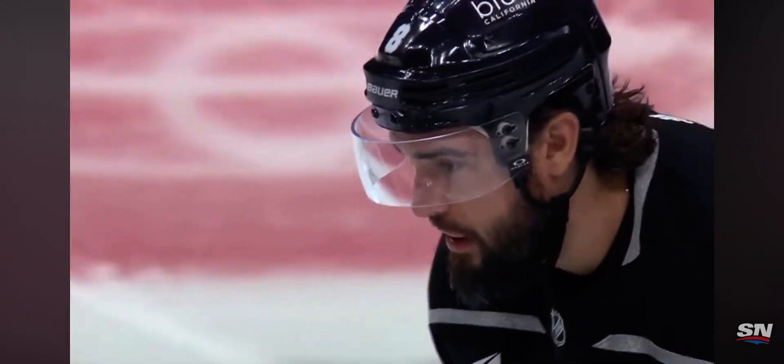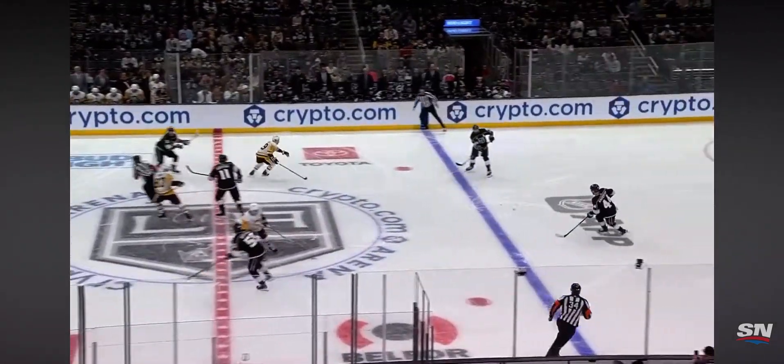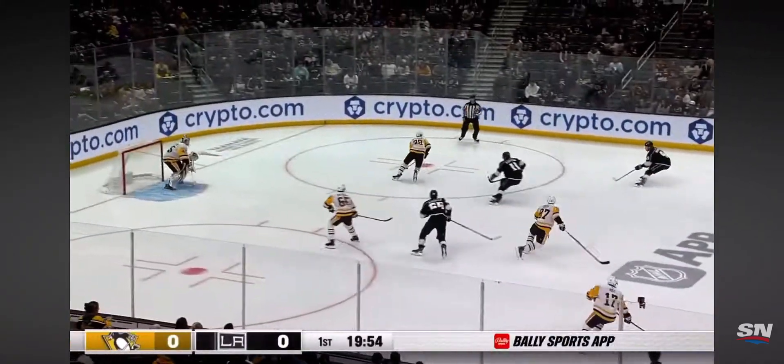Number 87 Sidney Crosby will be matched up with number eight on defense for the Kings, Drew Doughty. This puck drop is brought to you by Theodore Robbins Ford.